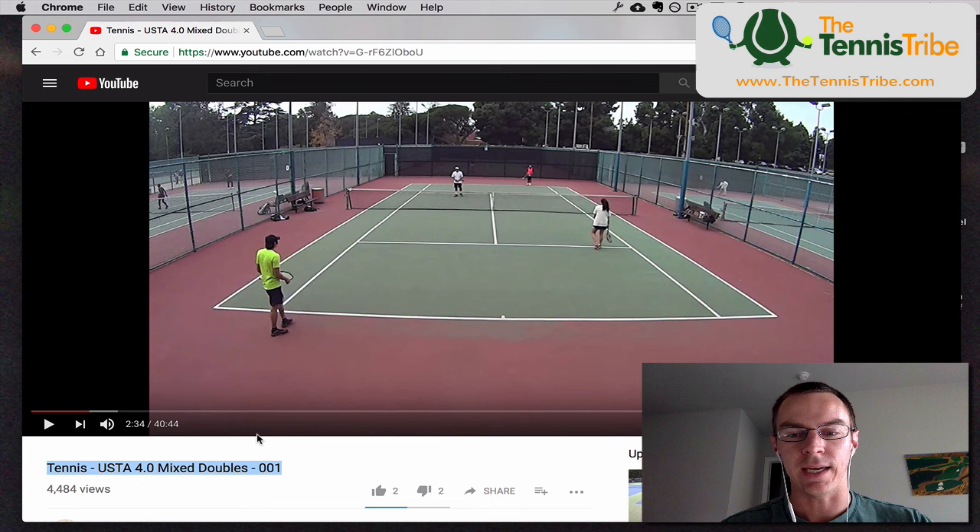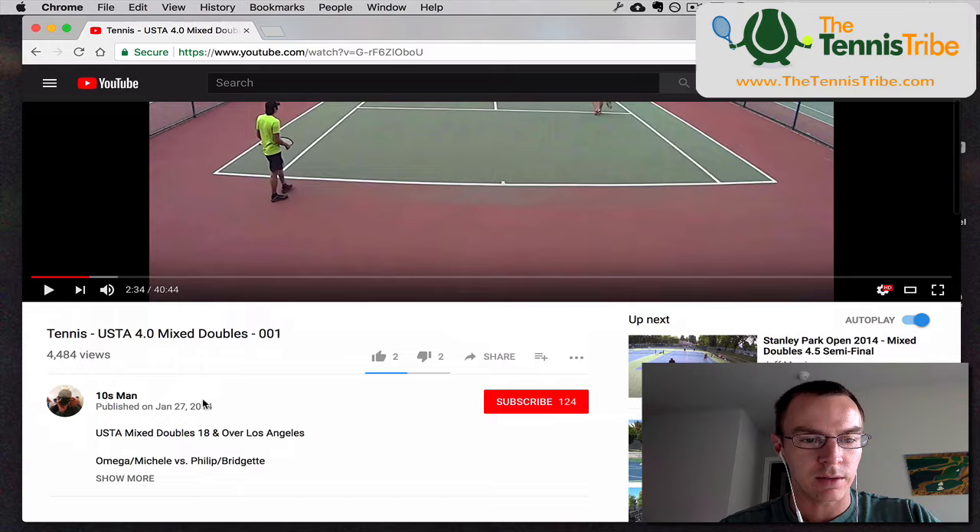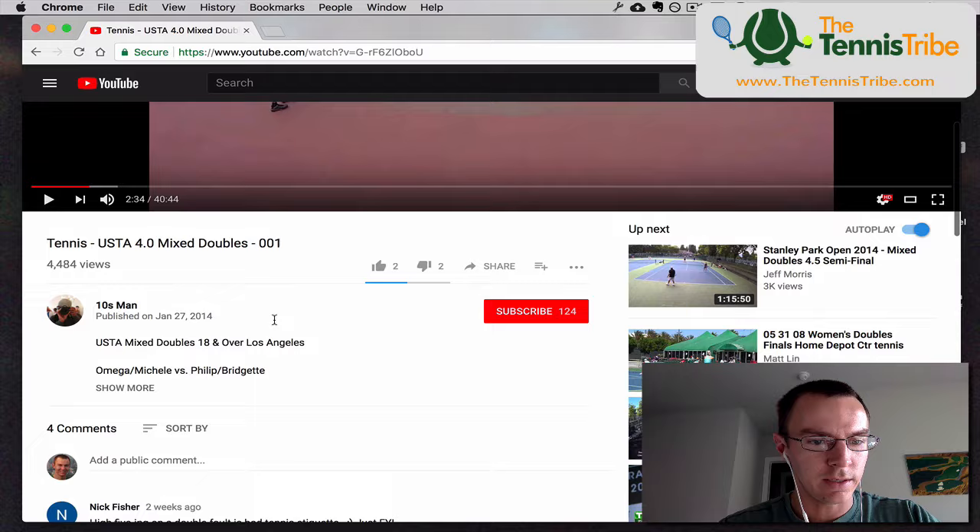So for this point, like I said, we've got a mixed match. It's a USTA mixed doubles 18 and over in LA somewhere, and hopefully they don't mind us using the point.